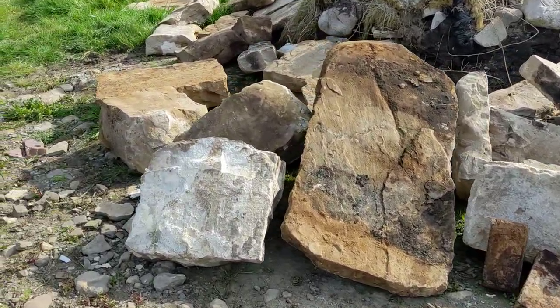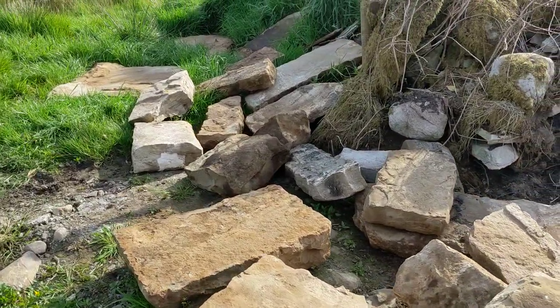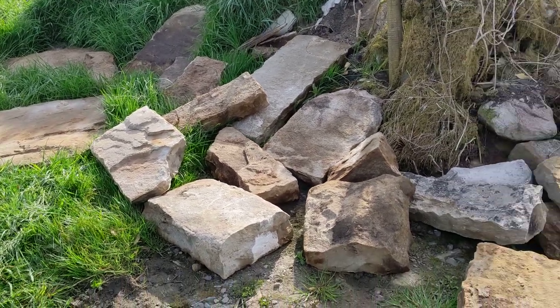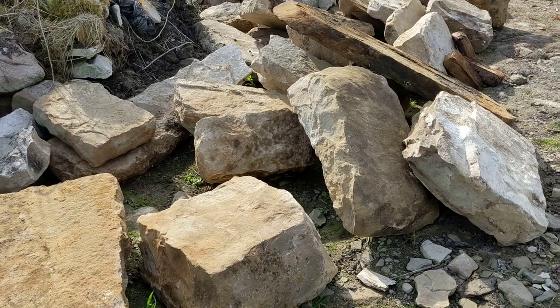This is my updated pile of stone that I took out of the house. There are some huge, huge stones here — they came off the lintel and off the foundations for the chimney.